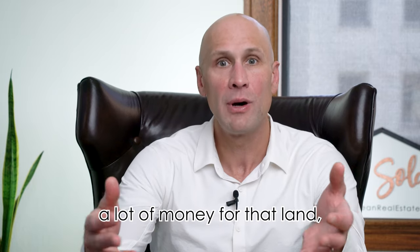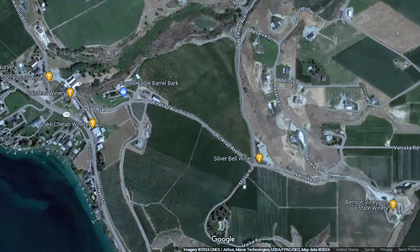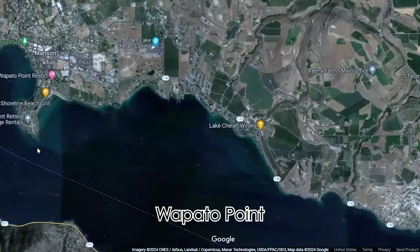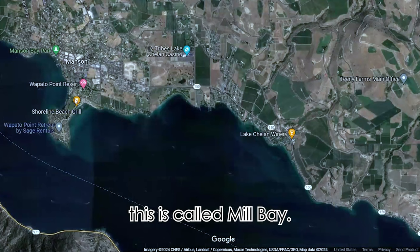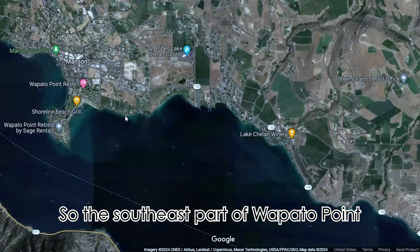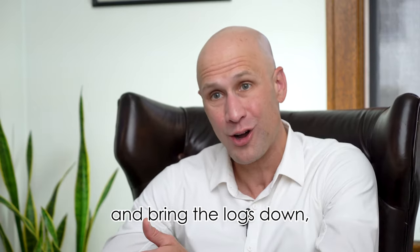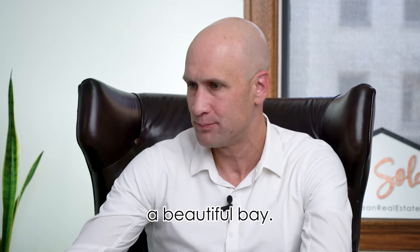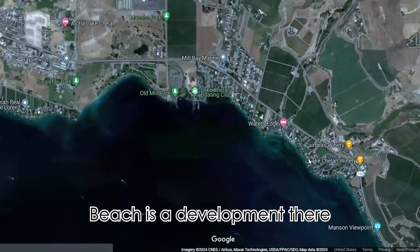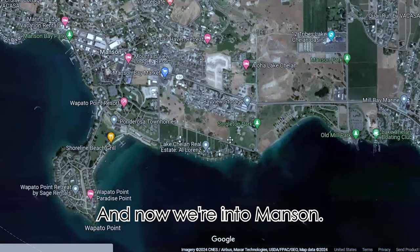You're going to pay a lot of money for that land, but you're going to have amazing views of the lake overlooking back into town and also looking towards Wapato Point. This area is called Mill Bay — the southeast part of Wapato Point — because it used to be a mill where they would log, bring the logs down Lake Chelan, and mill them right here. There's also Mill Bay Beach, a development there that I like. There's a boat launch on the way there, and now we're into Manson.